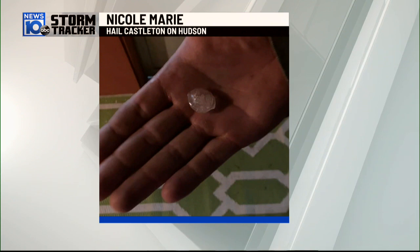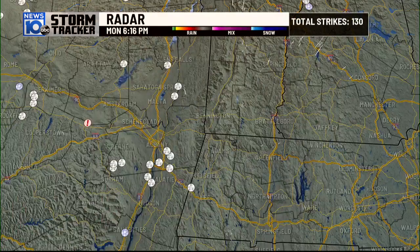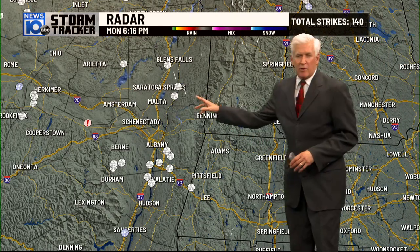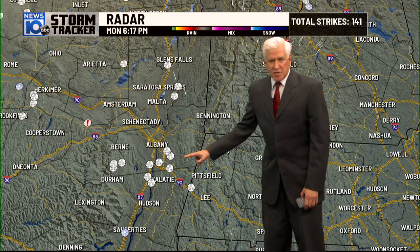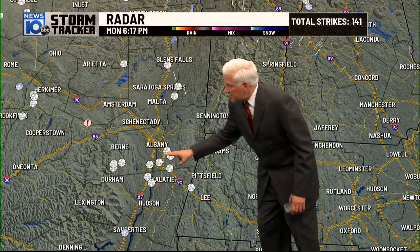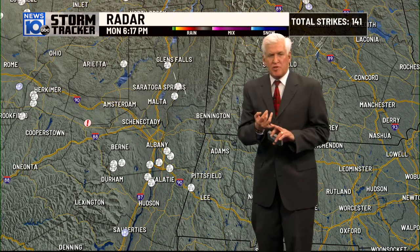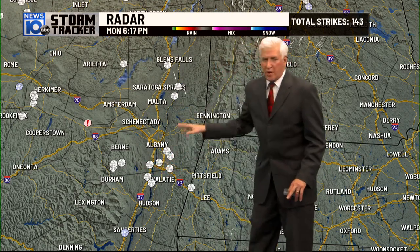Nicole Marie had hail, about nickel-sized hail, in Hudson. We had several reports of hail, a little bit bigger in Saugerties. We're just getting some of the damage reports in — clusters up around Schuylerville, a couple of reports of trees down. Around Skodak, Nassau, Castleton on Hudson, Valacia, Ravina — this area seemed to have quite a bit of wind damage. And another area around Rensselaerville and Westerlo. Those are the areas reporting wind damage.